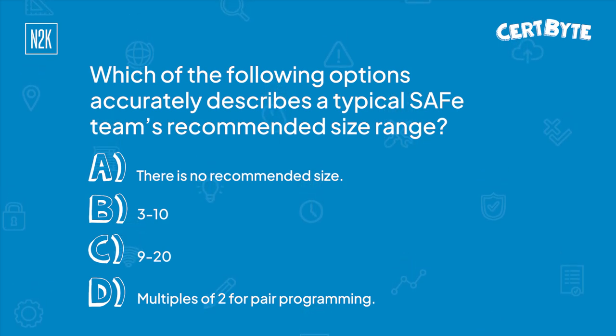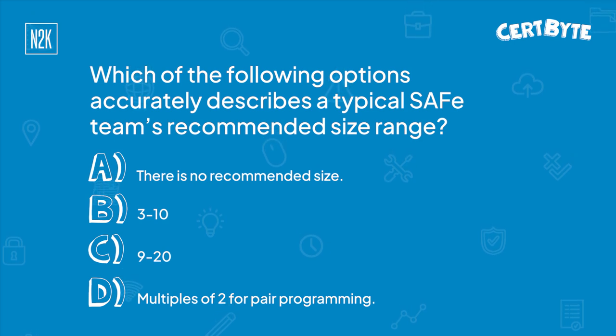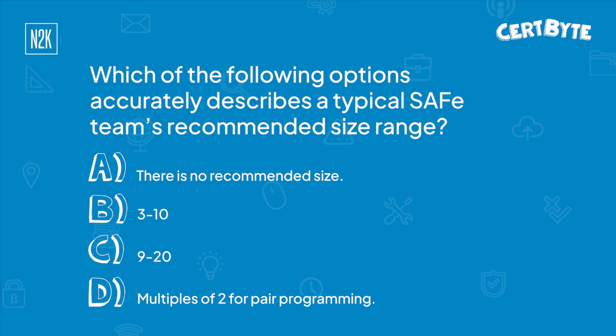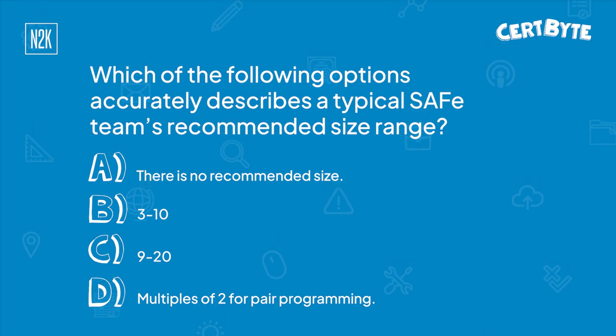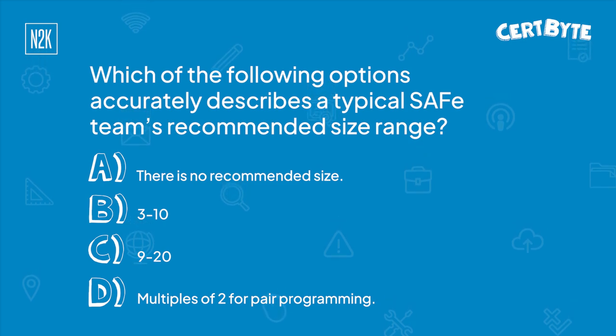So George, to give you your hint — you said you're not that familiar with SAFe, but you are familiar with agile and scrum. As you know, scrum is basically a framework that's part of the agile philosophy. The hint is it's very similar to a typical scrum team size, as SAFe scales scrum and agile practices. So what would your guess be?